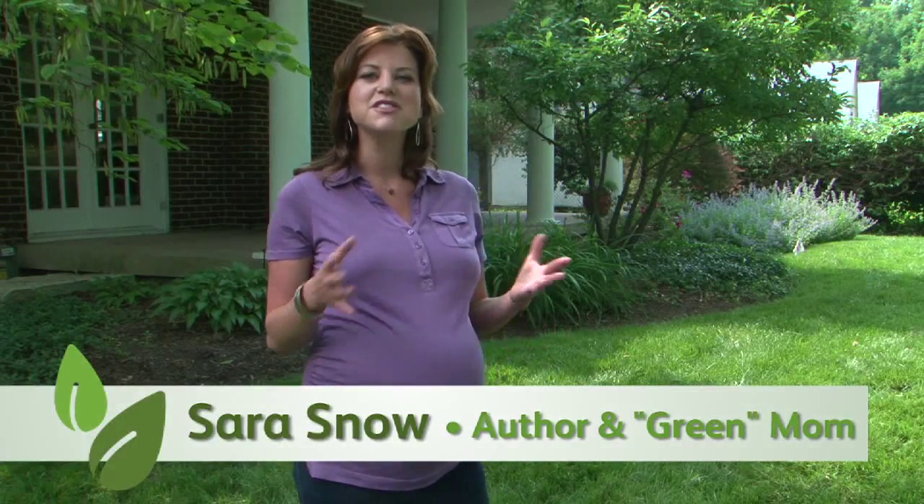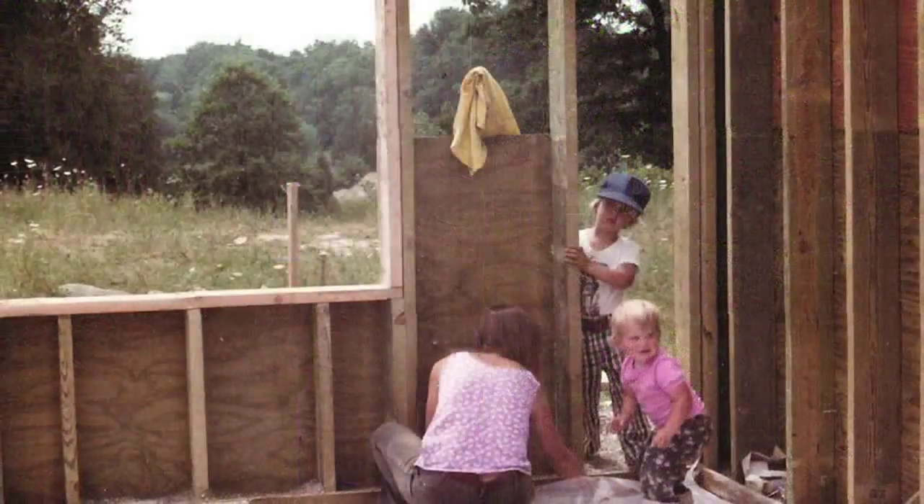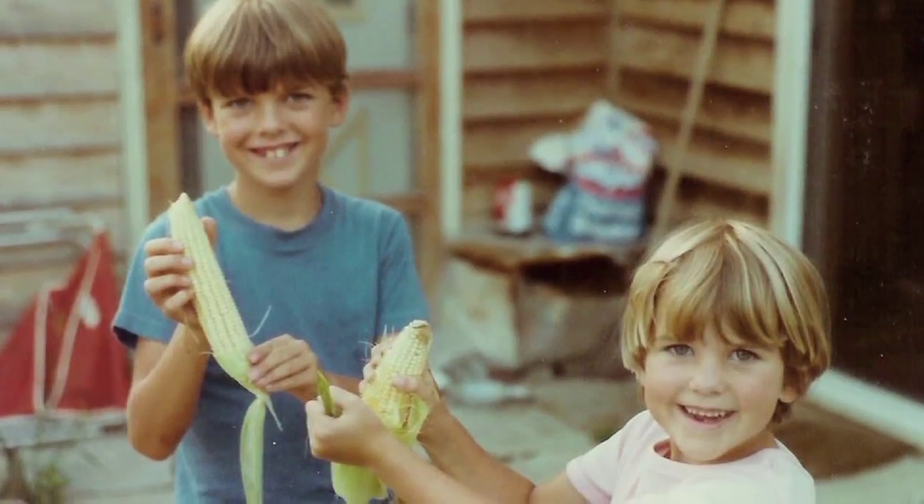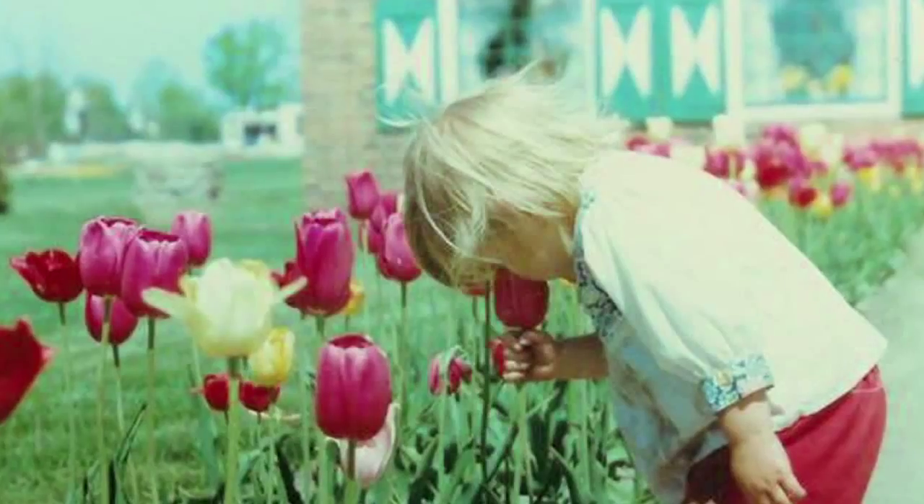Hey, I'm Sarah Snow, author of Sarah Snow's Fresh Living, the essential room-by-room guide to a greener, healthier family and home. I'm a big advocate for healthy and natural living. Way before green was the new black, I was growing up in a sustainable household, turning compost piles and eating brown rice and tofu. Now as an adult and soon-to-be new mom, I've made it my personal mission to help educate other moms about ways that they too can live a greener lifestyle.